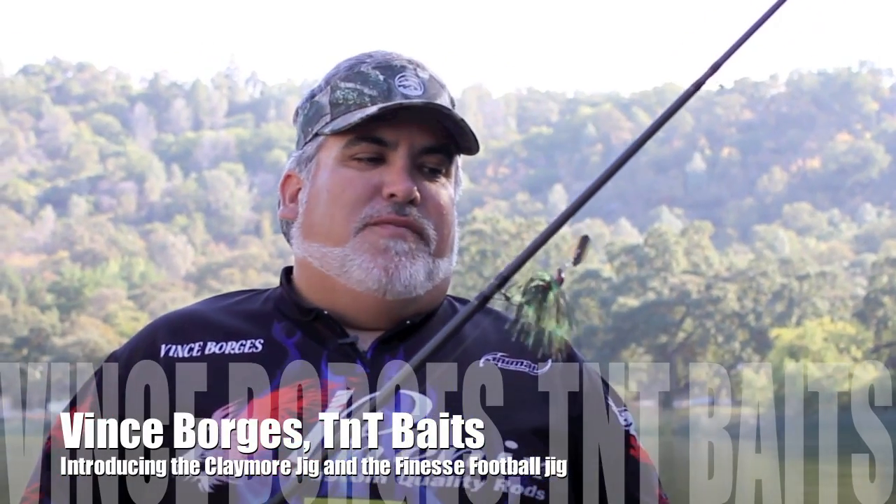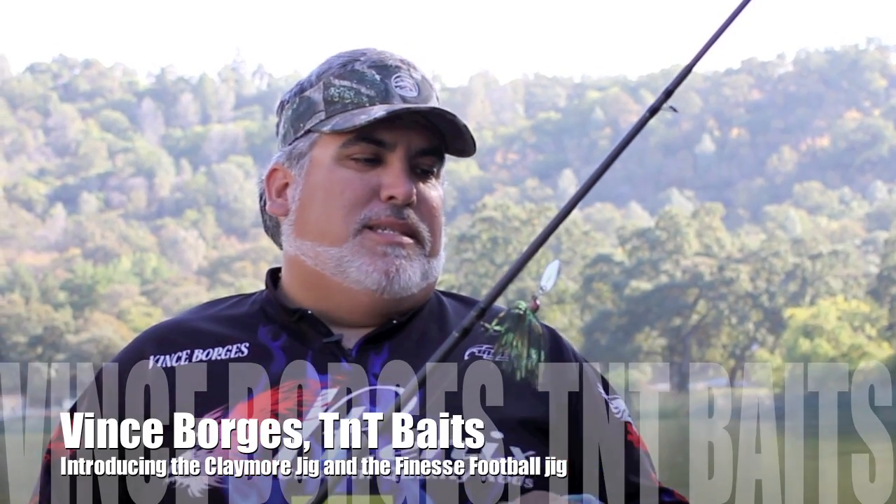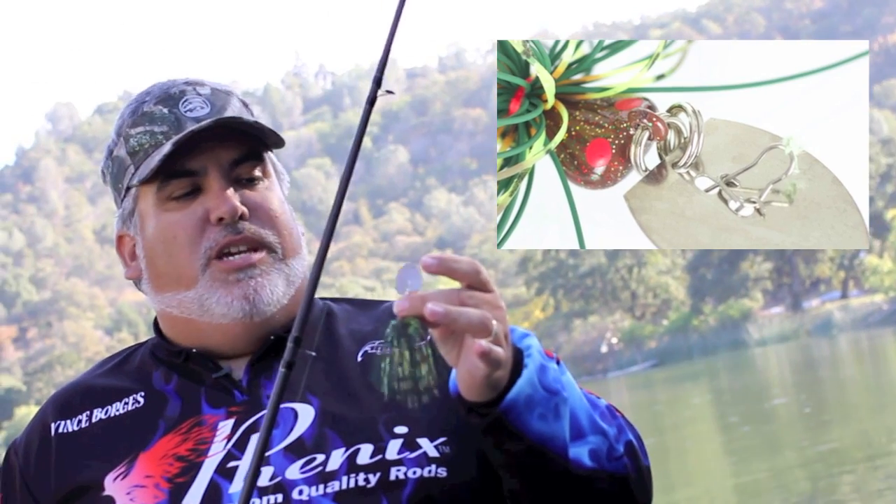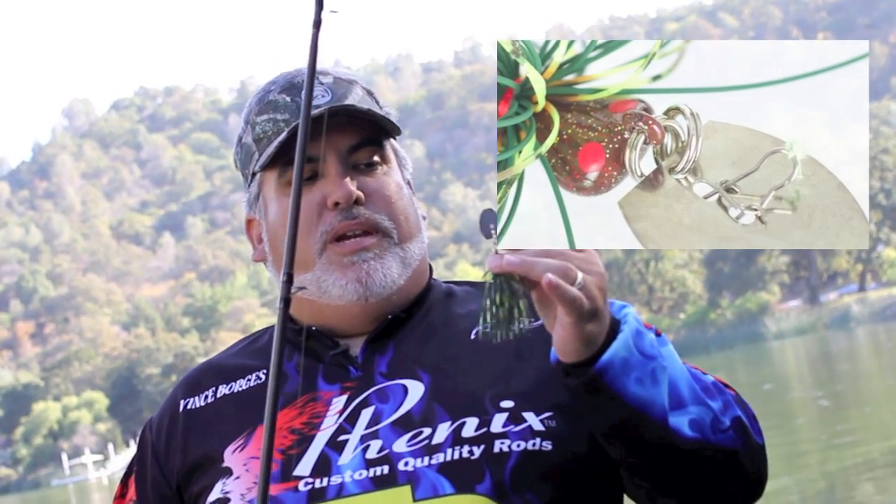Hey everybody, this is Vince Borges. I'm with TNT Baits here to introduce a couple new baits that we came out with this year. We've got the TNT Claymore — it's a vibration style jig utilizing two split rings, so it has some serious vibration, a lot of great action. It can actually do a 360 in the water if you pop the rod.